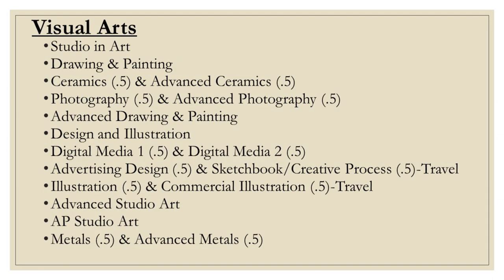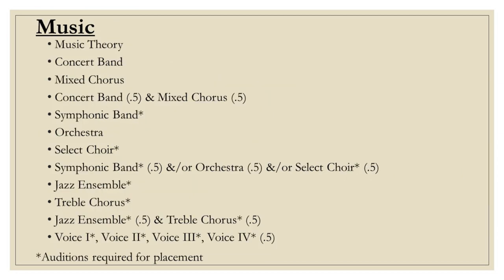We will now be moving into our visual arts electives. Please be mindful that some visual arts courses have prerequisites. Here is a list of our performing arts electives — please note that some courses require an audition.